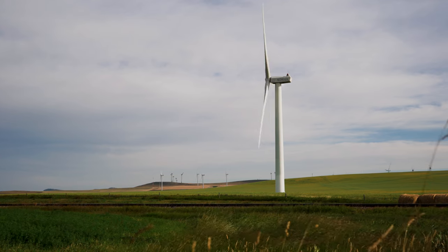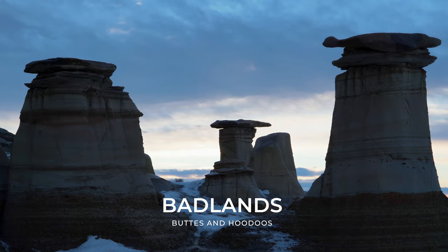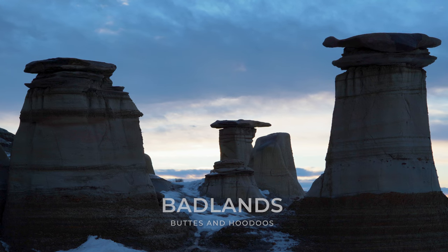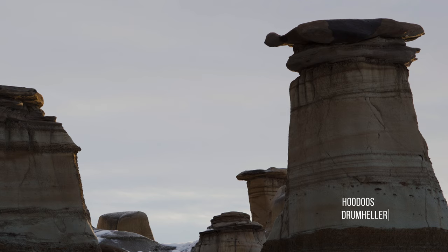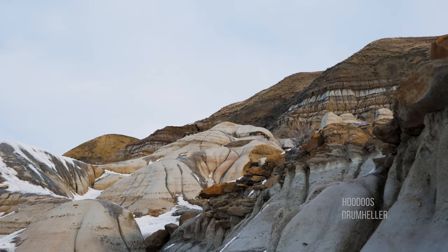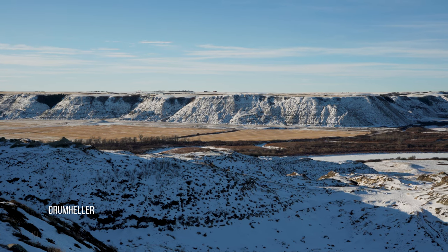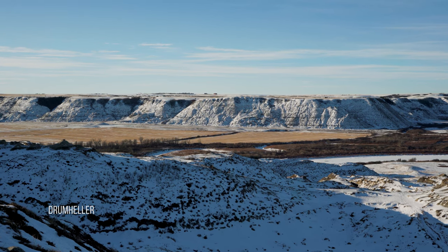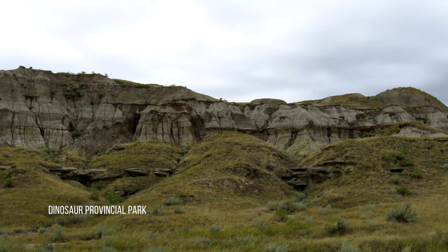Farmland suddenly drops away into what feels like another world. Spanning east from Drumheller to Saskatchewan and south to the United States, this region is known as the Canadian Badlands. It is home to the largest deposits of dinosaur fossils in the world. Ravines, gullies, buttes, hoodoos, and other rock formations are common in the Badlands. Many of Alberta's Badlands were initially formed as a result of rapid erosion by glacial meltwater.